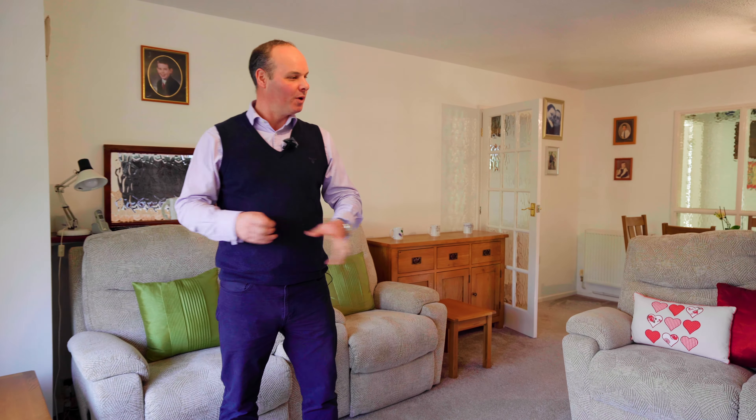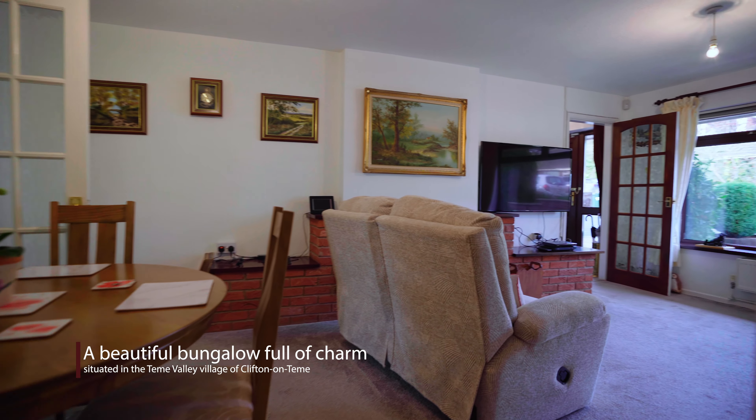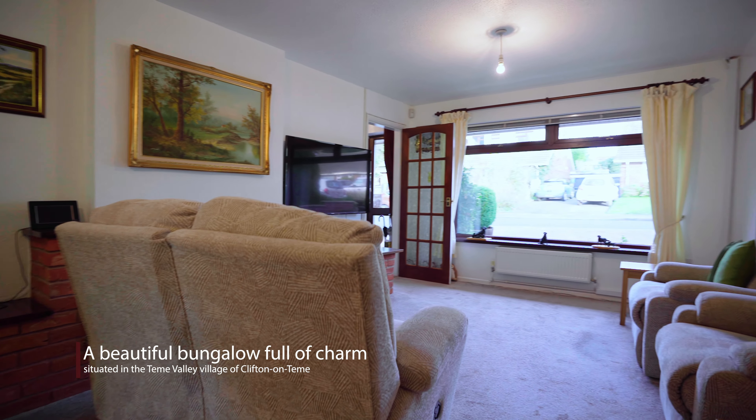From the reception porch you step into this wonderful sitting room, which has got a feature red brick fireplace with an electric stove, a dining area, and a massive window at the front which just draws in natural light, making this a very relaxing room to be in.